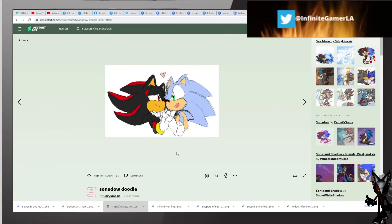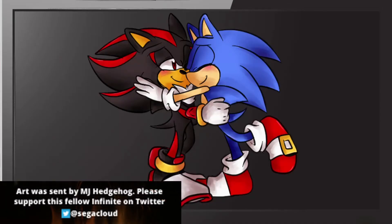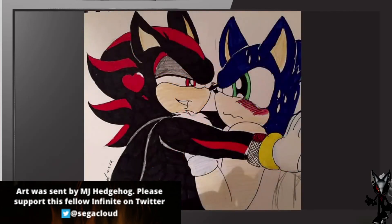And now, a special round four of today's DeviantArt — I would like to present some artwork sent to me by a fellow infinite. Please welcome MJ Hedgehog's art, who you can follow by using the link in the description as well. Please take a look at what I have for you right here. Excellent work with this one — this is actually interesting because we just saw this one. We also have this one — hand drawn, excellent work by MJ Hedgehog. Congratulations and thank you for sending those in.